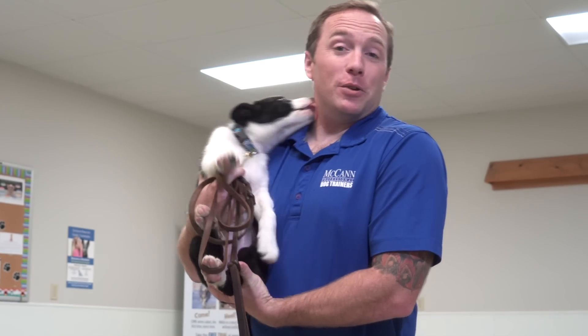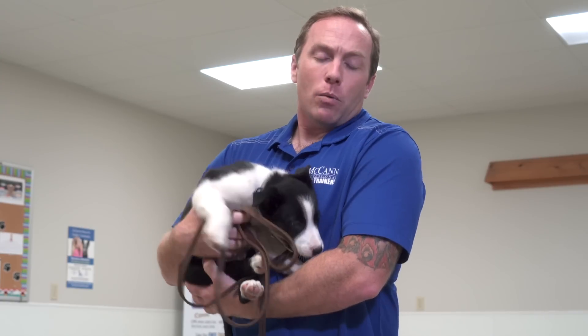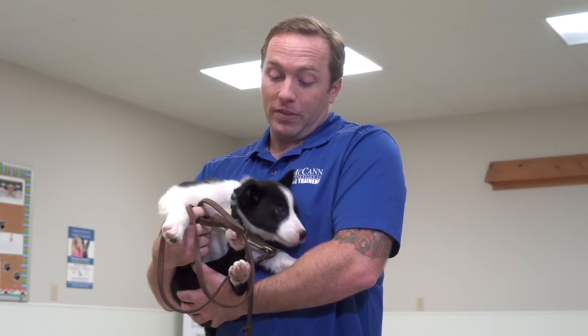Do you think you can handle this much cuteness? Today we're going to talk about your first day home with your new puppy. I've got this adorable little eight-week-old puppy named Levi. We're going to talk to instructor Kim, one of our head instructors of our Head Start for Puppies program. She's just brought Levi home a couple of days ago. I'm Ken Steep and welcome back to McCann Dogs.